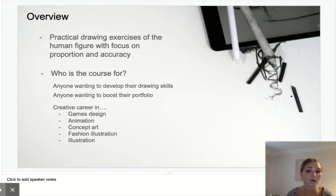Anyone who wants to develop their portfolio or boost their current existing portfolio in preparation for those interviews for creative industries.